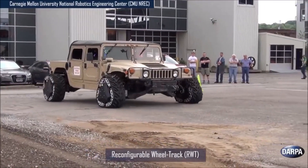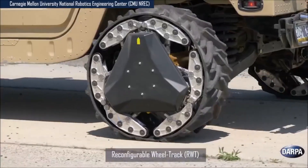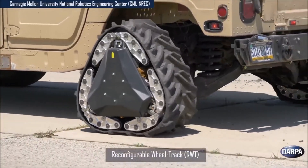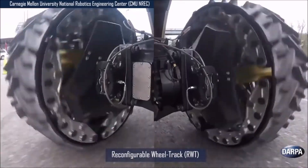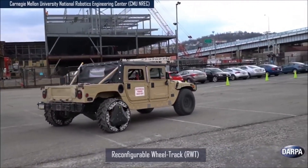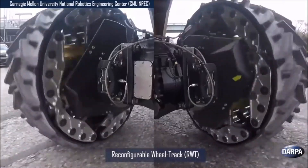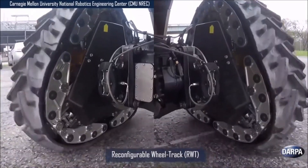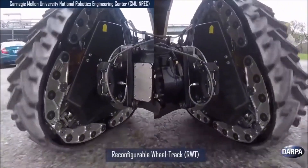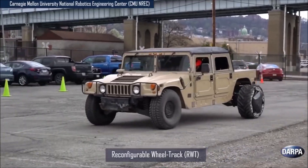This cutting-edge technology not only improves vehicle performance across diverse terrains, but also minimizes the need for additional equipment, reducing overall vehicle weight and logistical complexity. The shape-shifting wheels exemplify DARPA's focus on advancing autonomous and resilient systems for future combat scenarios, providing significant tactical advantages to military forces.